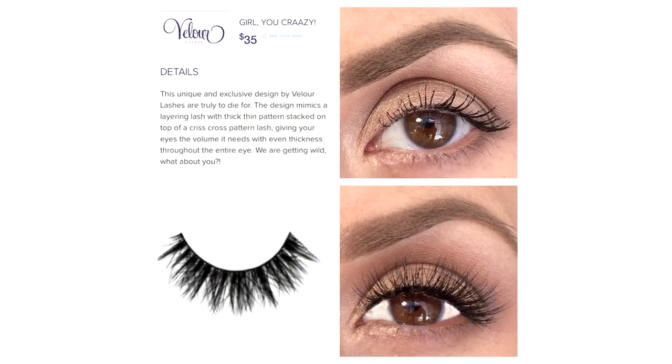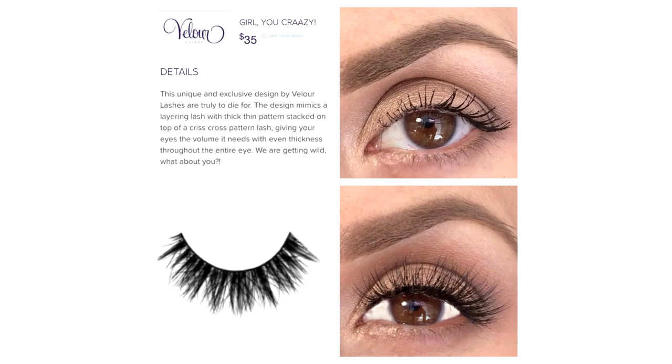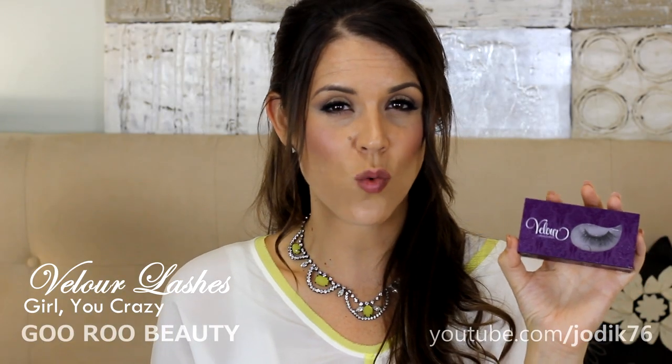The 'Girl You Crazy' lashes are $35. They have that crisscross pattern again, giving really nice added volume at the baseline, but then they get kind of really wispy — the crisscross pattern is not uniform, which makes them look more natural. While they are quite long and wispy, I love lashes that crisscross because it adds a softness while adding drama and volume. These are really beautiful.